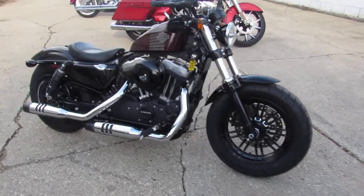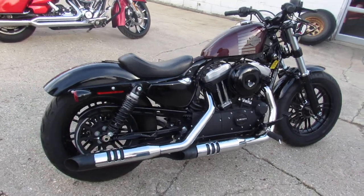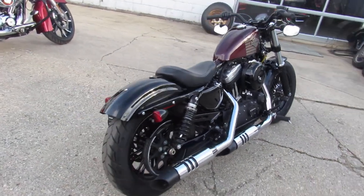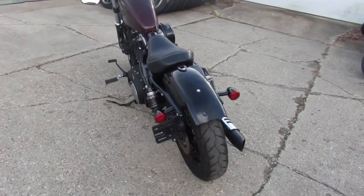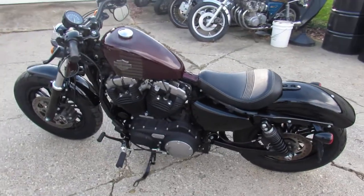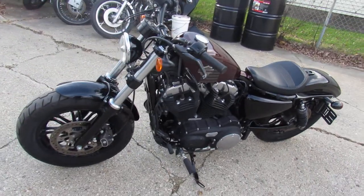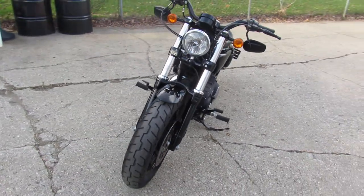It's all stock, no modifications — 1200 — looks just like it came off the showroom floor. It's a great looking bike, just serviced at the dealership, inspected, all the fluids have been changed. It's certified and there's a warranty available, so you guys can buy with confidence. No sense buying new — you guys can save thousands.